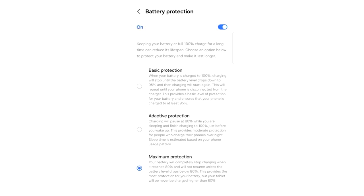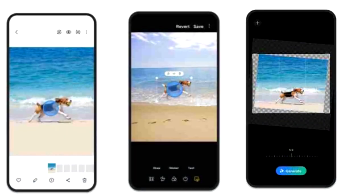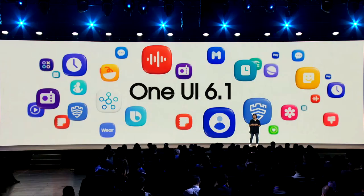One UI 6.1 will bring a battery protection setting which will save your battery and also improve the overall health of your battery. These are some of the main features coming in One UI 6.1. There will be more features coming which we will see as we get closer to the release date.